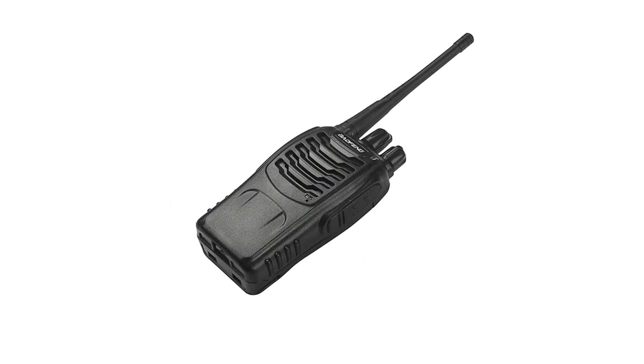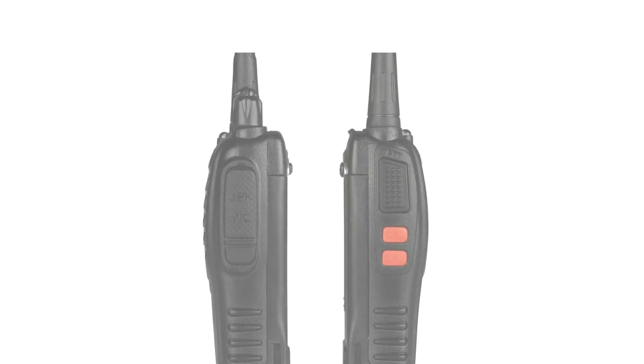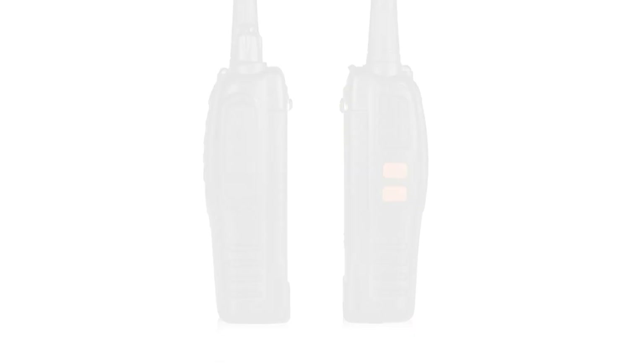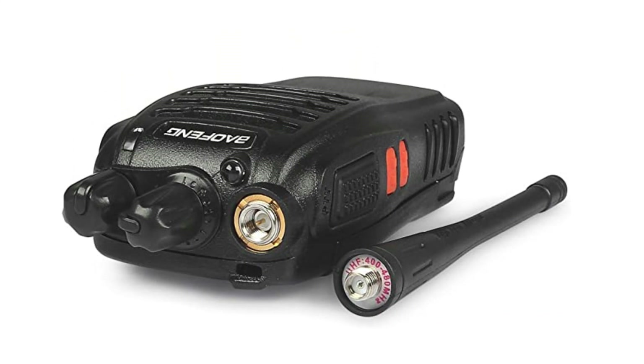As a safety measure, Bafing provides a pair of wrist wraps to keep the walkie-talkie from slipping out of your hand. However, this is highly unlikely because the rugged design of the BF888S makes it easy to hold onto. You can also return the walkie-talkie and its accessories within 60 days with no questions asked.